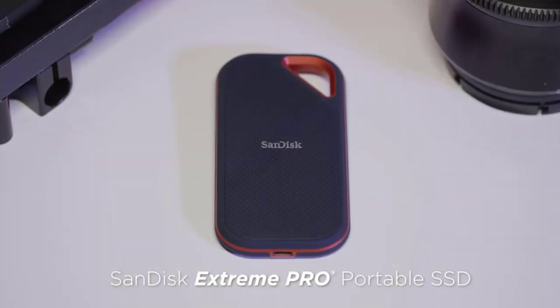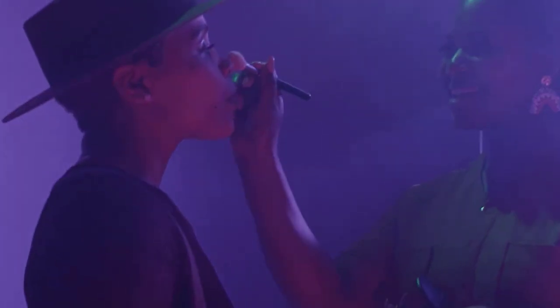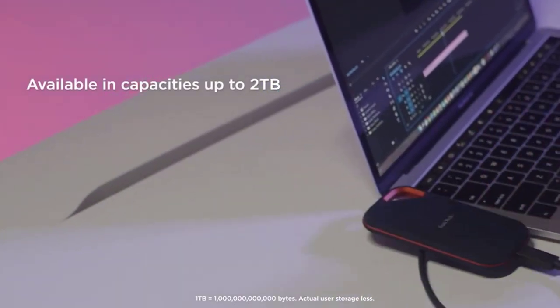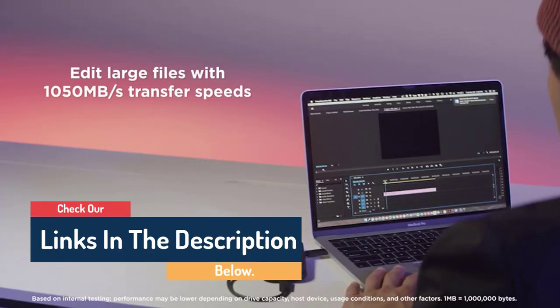Hello guys, today in this video we are going to help you find out the best external hard drives on the market. I made this list based on my personal opinion and tried to list them based on their quality, durability, customer reviews, and more. If you want to see their price and find out more information about them, you can check our links in the description below.